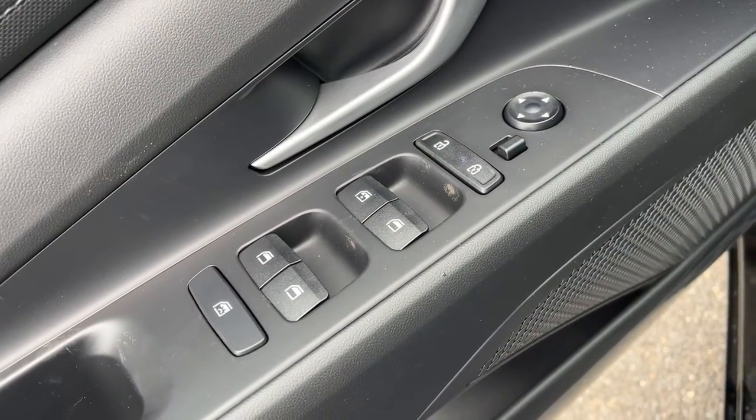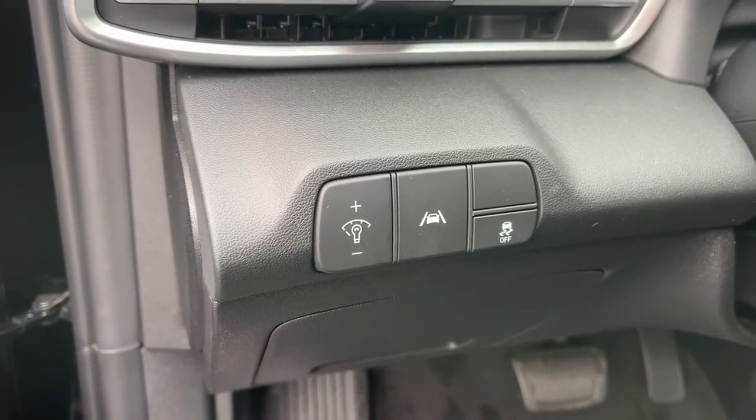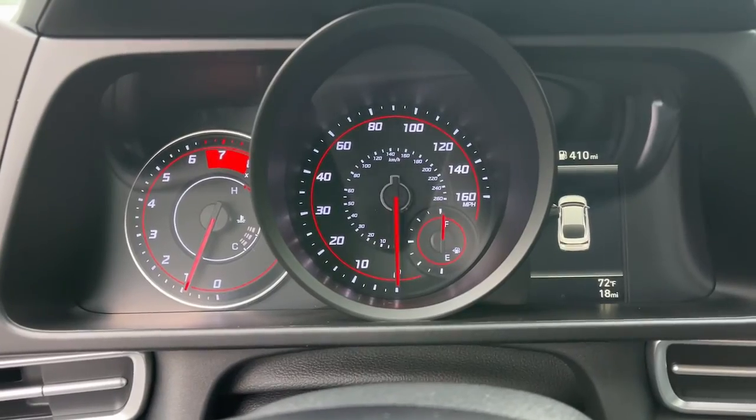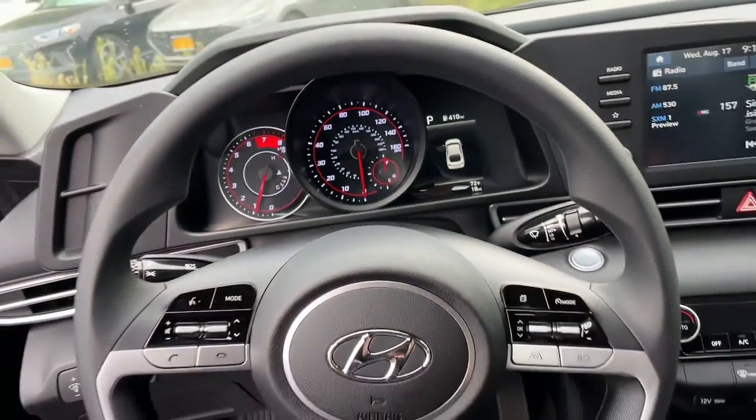The following are some of this vehicle's highlighted options: backup camera, dual-zone AC, blind spot monitor, tire pressure monitoring system, intermittent wipers, floor mats, and four-wheel ABS.